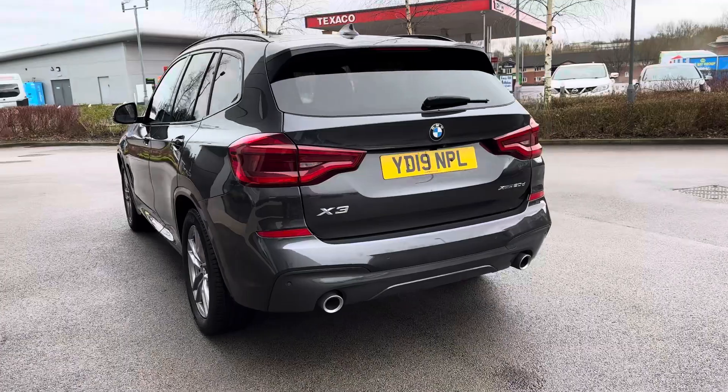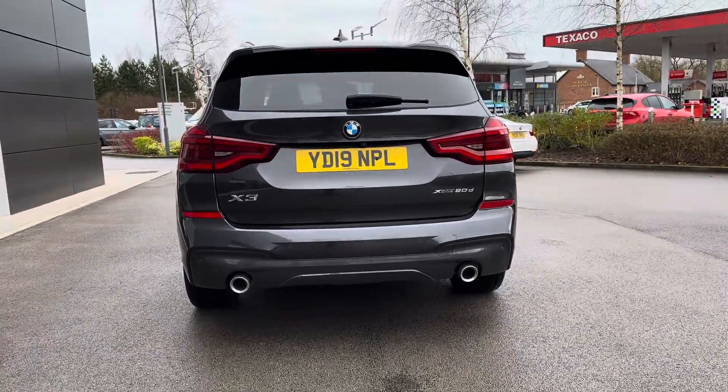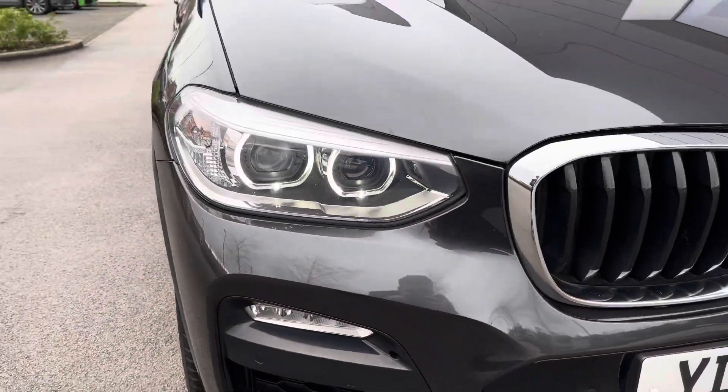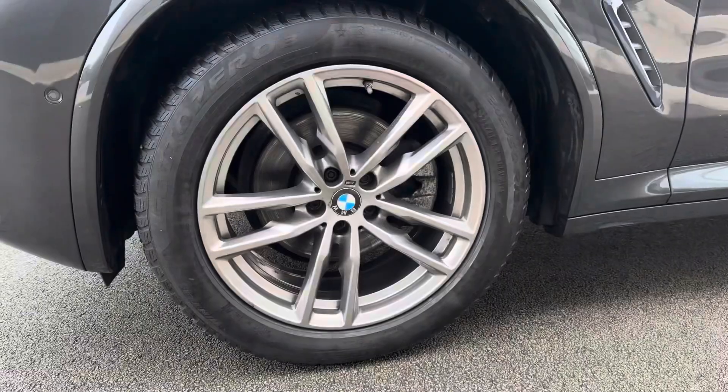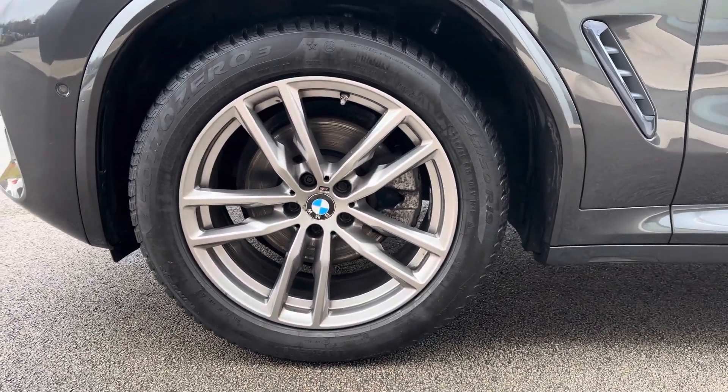This SUV does come with a brilliant road presence given by the roof rails, the rear spoiler and also the rear privacy glass. Up front you do have LED headlights which help you in a wide range of driving conditions, and turning heads whilst out on the road are the 19 inch ferric grey alloy wheels.